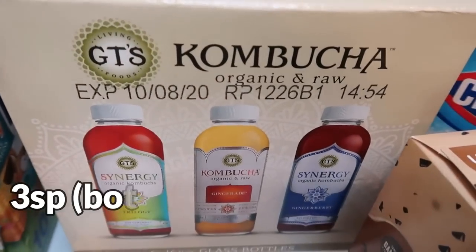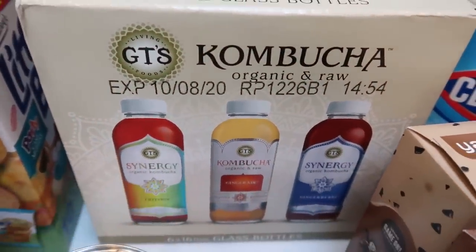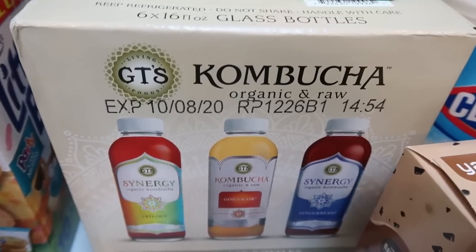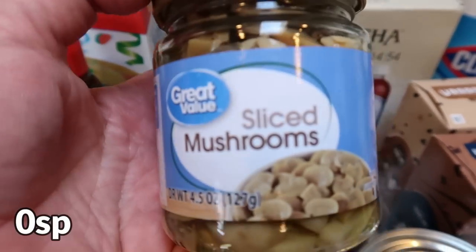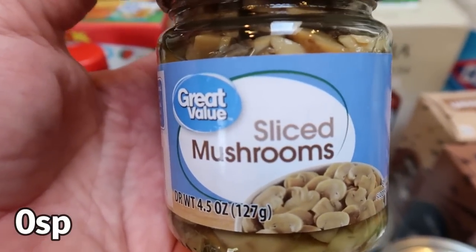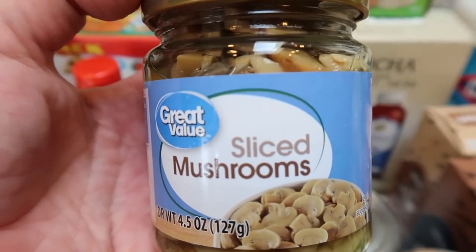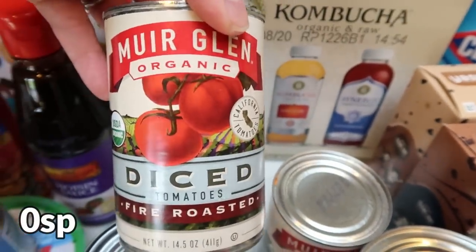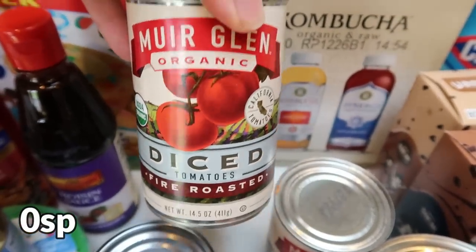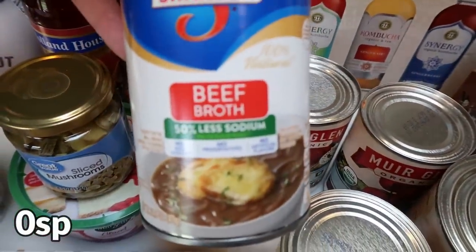To no surprise to anyone, I grabbed another six-pack of GT's kombucha — love it, fabulous price, had to do it. Then I picked up a jar of sliced mushrooms for a dinner recipe. They didn't have organic; most of their organic canned fruits and vegetables were pretty picked over, honestly most things were picked over. I also picked up two cans of diced organic fire roasted tomatoes for a couple of different recipes, and some beef broth also for a dinner recipe.